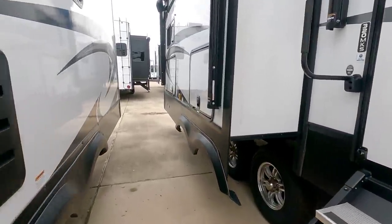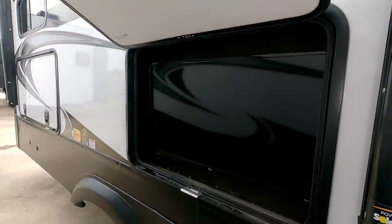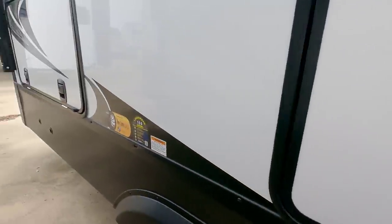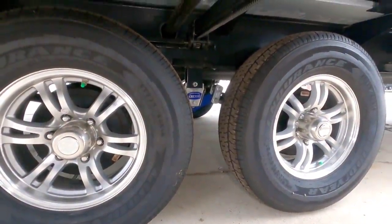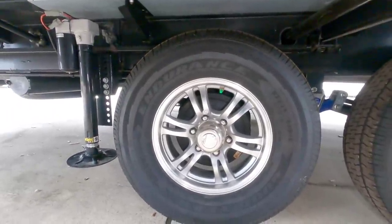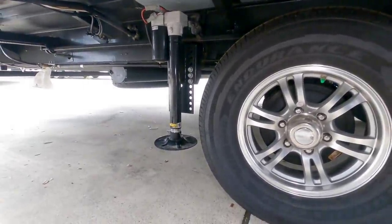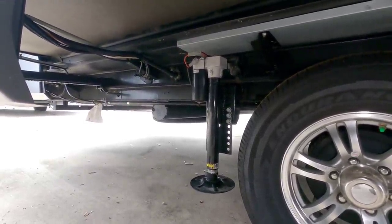Coming around this way, this is going to be an outside TV — looks to be about 32 inches. There are nice thick baggage doors and a slam latch. Looking underneath, this unit utilizes the Moride Cree 3000 upgraded suspension equalizer and has Goodyear Endurance tires — you're seeing Grand Design start to put a lot of Goodyear Endurance tires on their units. It also has the Ground Control electronic leveling system from LCI, and your sewer hose storage is right there.